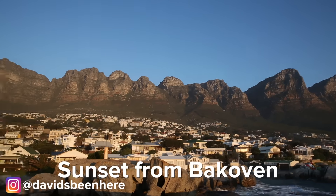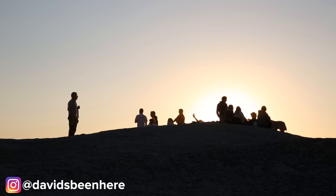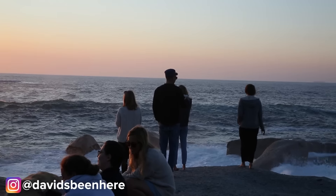If you're looking for an epic sunset then I recommend you head to Bake Oven Beach. This was once a small fishing village and from here you can get an incredible sunset from the rocks.